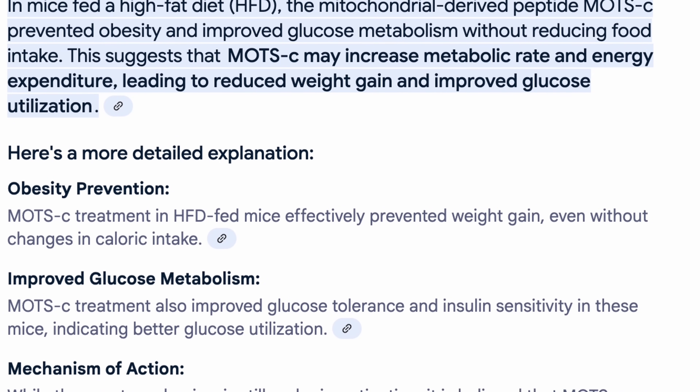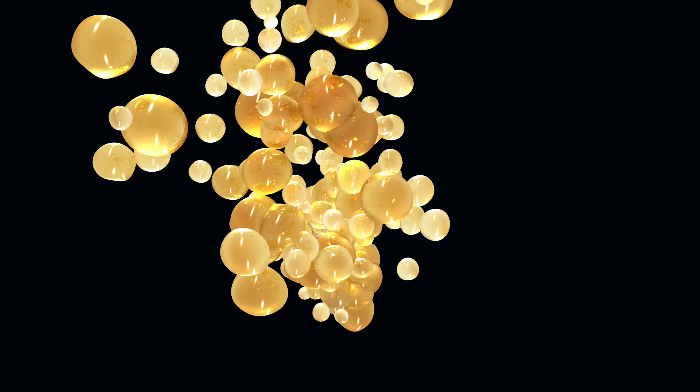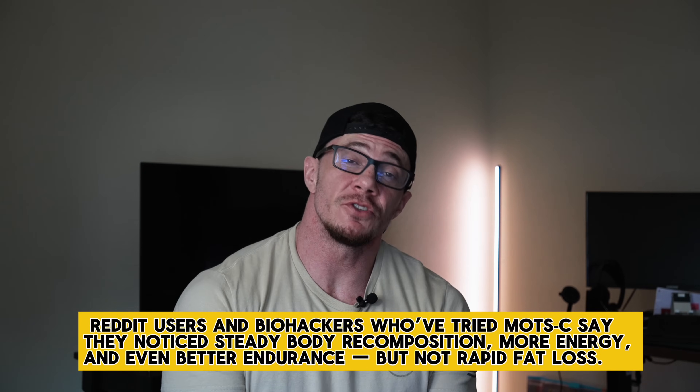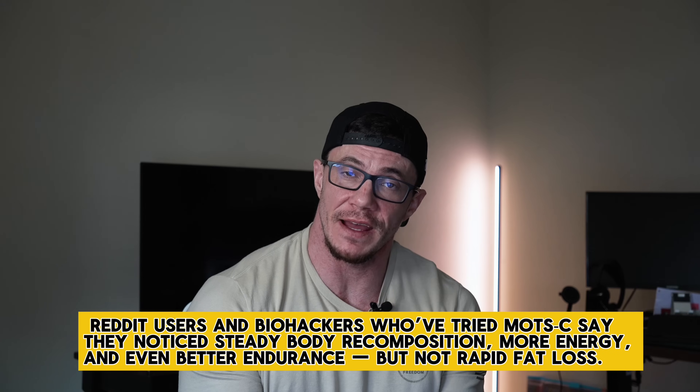In mice on a high-fat diet, MOTC prevented obesity and improved glucose metabolism without reducing food intake. A 2025 study on diabetic rats showed it delayed weight gain, improved mitochondrial function, and increased endurance. Studies also suggest it can reduce liver fat and improve metabolic flexibility — your body gets better at switching to fat for fuel. Users and biohackers report steady body recomposition, more energy, and better endurance, but not rapid fat loss. The appetite stays normal — it's more like a fat-burning optimizer running in the background.